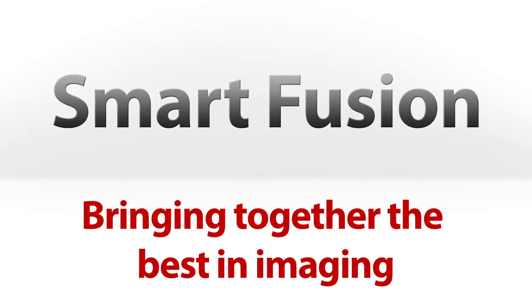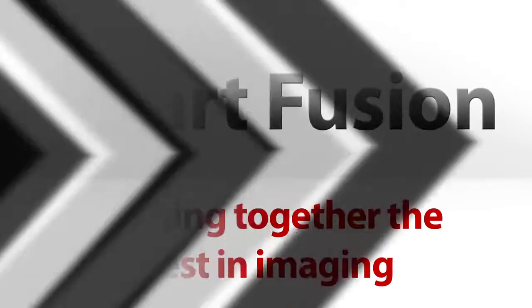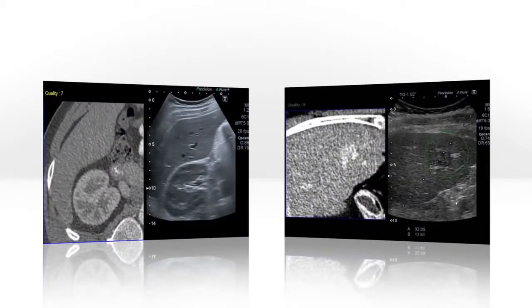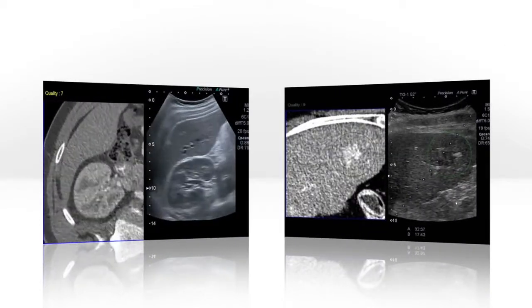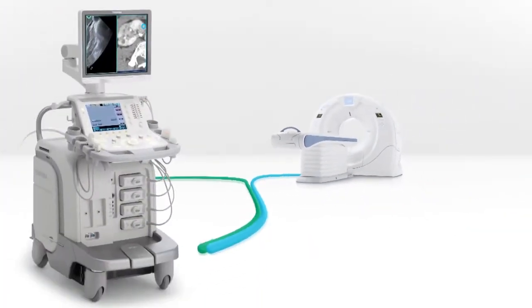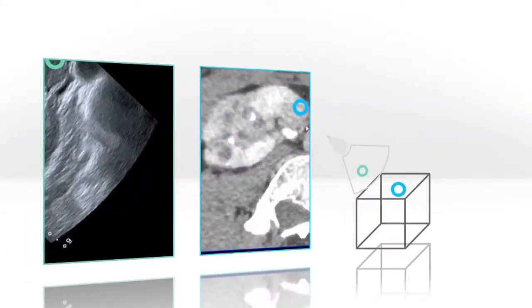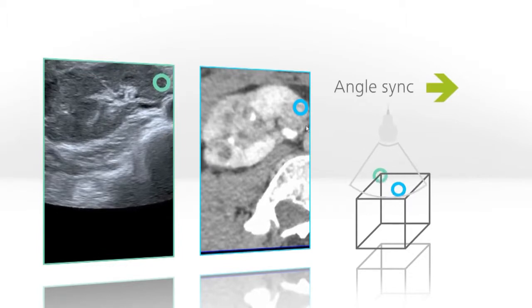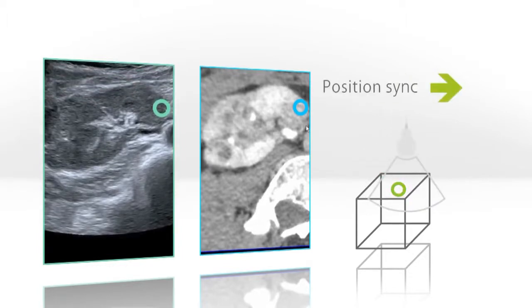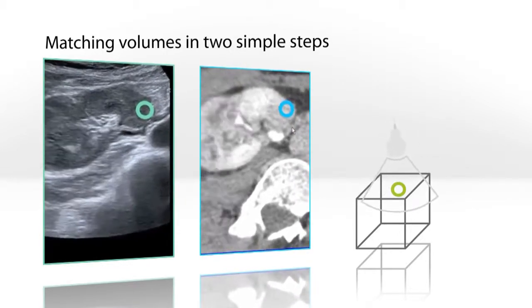Bringing together the best in imaging with SmartFusion. SmartFusion offers the best of both worlds by fusing ultrasound with previously acquired CT and MR images for locating lesions and improving confidence during ultrasound guided biopsies. SmartFusion reads 3D DICOM data sets from CT and MR systems using position sensors located on the ultrasound transducer, and displays the corresponding images in real-time, side-by-side to the live ultrasound display. Toshiba's SmartFusion is the easiest to use fusion on the market with a simple and quick two-step process.